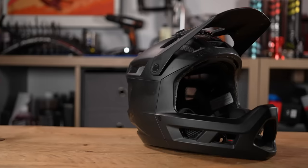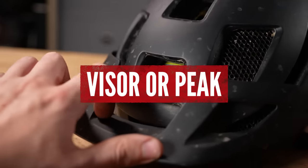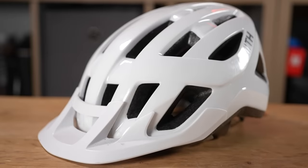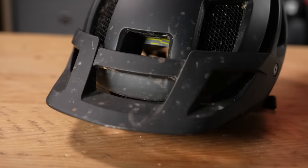On most mountain bike helmets, you'll have some form of visor or peak — great for keeping the sun, rain, and any dirt or mud flying around away from your eyes. On lower priced helmets, the visors will sometimes be fixed in place, but as you move up the price range, they'll start to become movable, adjustable, and replaceable in case they get damaged.